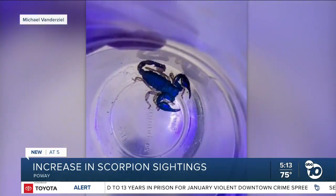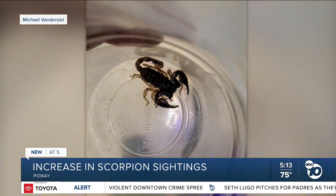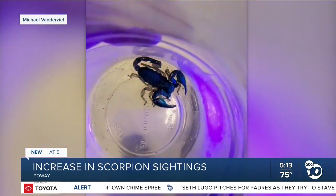They say scorpions glow in black light, so you can also use one to find them in the corners of your home. Perla Shaheen, ABC 10 News.